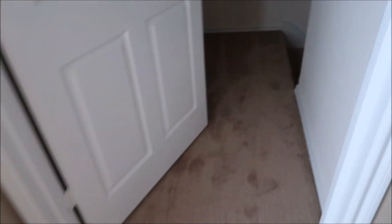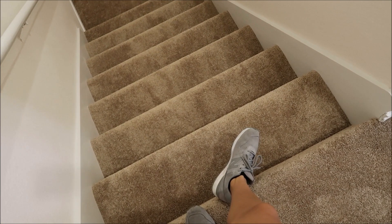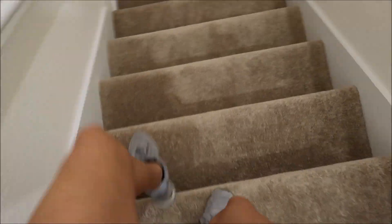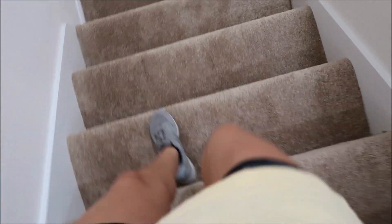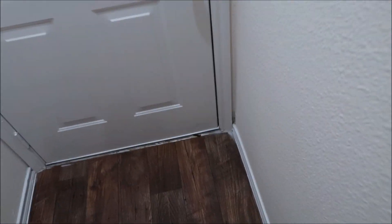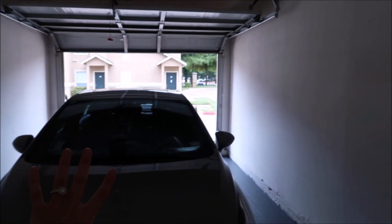Down here we have the stairs to the garage — our apartment is on the third floor, so it's four sets of stairs. I'm going to be getting a leg day in every single day! We have white railing and it goes all the way down. I'll have to buy mats for the front door area — there's a lot of stuff we still need to purchase. This is the door to the garage. It's a one-car garage so it won't fit too much, but there's enough storage space to maybe put some things along the sides.